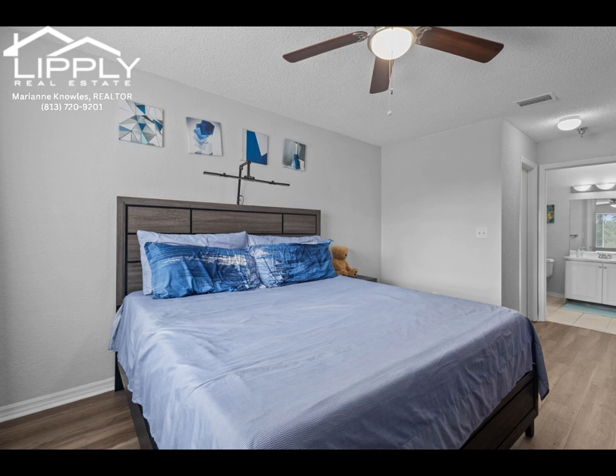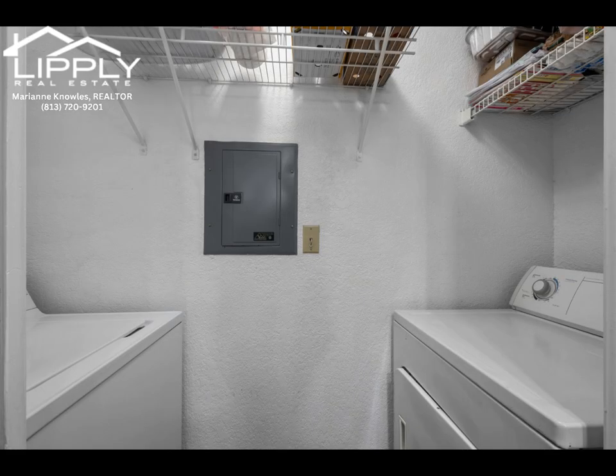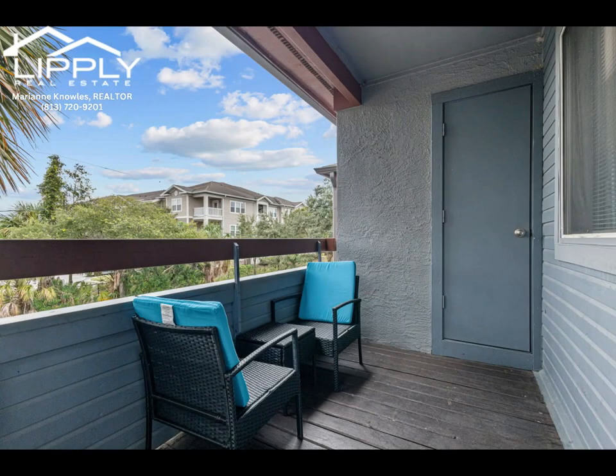Additionally, a newly installed AC system ensures you'll stay cool and comfortable year-round, offering both peace of mind and energy efficiency. Washer and dryer are also in the unit.